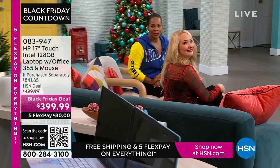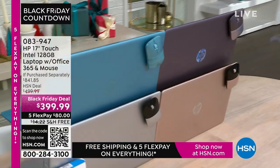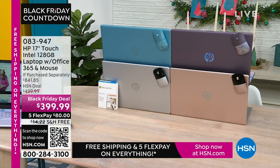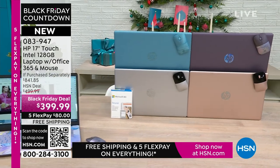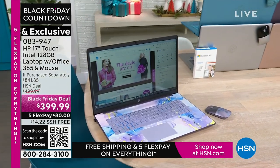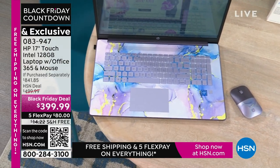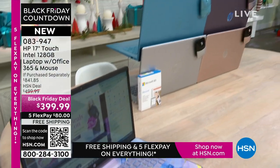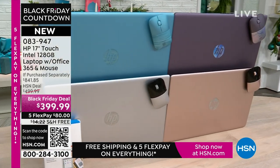Coming up, the HP 17-inch touchscreen laptop. The best part about a laptop is you can use it anywhere. It has Intel inside — an Intel processor — 128 gigabytes of storage, and it comes with a year of Microsoft 365 right out of the box, ready to go. It also comes with a wireless mouse. What you'd pay for just those two extras alone is a huge value. The laptop is available in exclusive lavender, teal, silver, and rose gold.